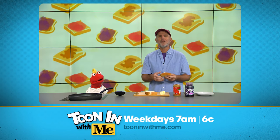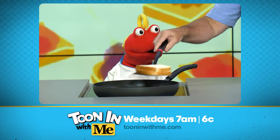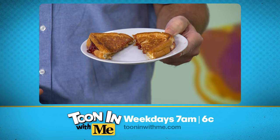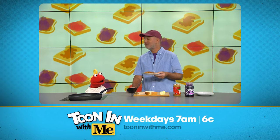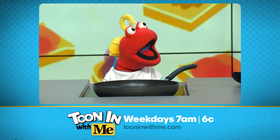Wow. Now we're grilling this up, just like you would a grilled cheese sandwich. Watch this, Tooney. And there you have it — grilled PB&J. It's ooey, it's gooey, and most of all, it's delicious. Actually, most of all, it's mine.